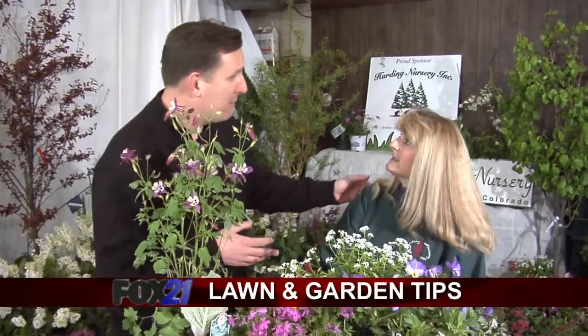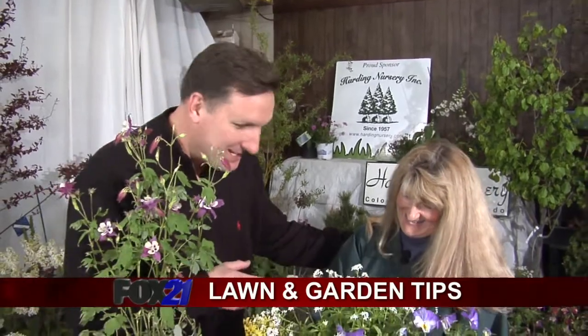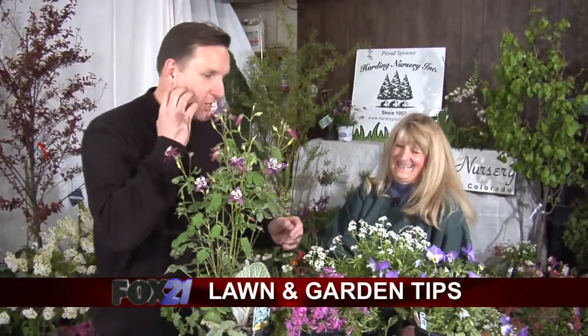What's basket of gold? Well, it's a yellow perennial that blooms early spring. It's gold in color and very rich for the color of your landscape. By the way, my face is starting to itch, Sharon — just so you know.